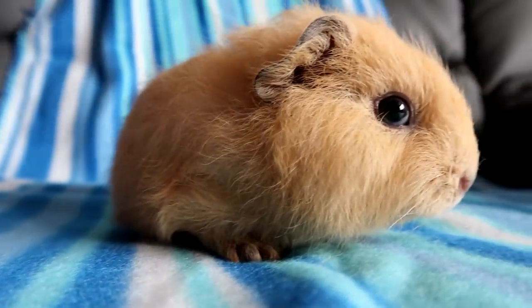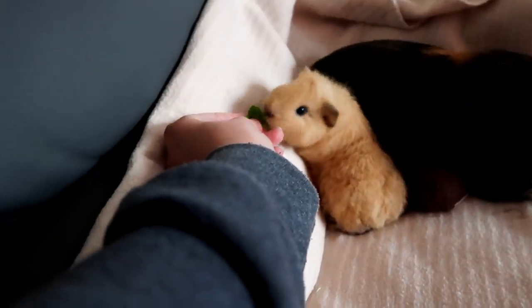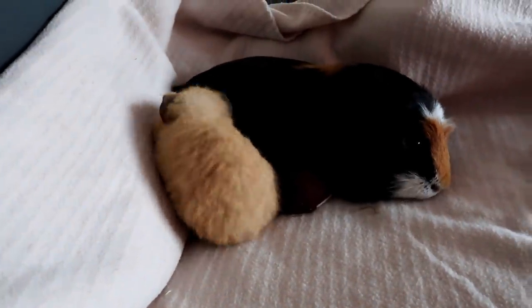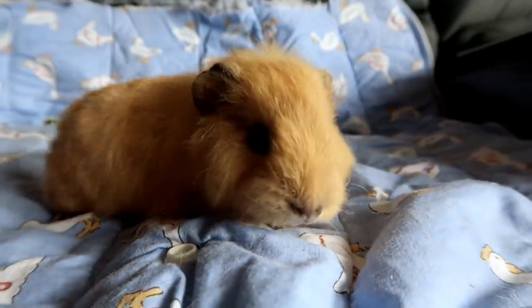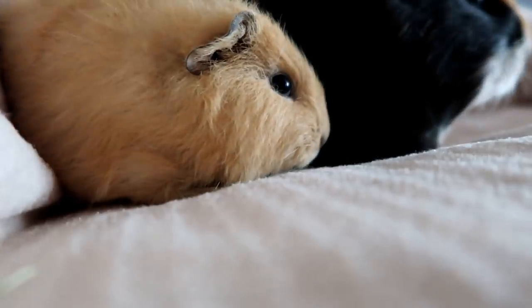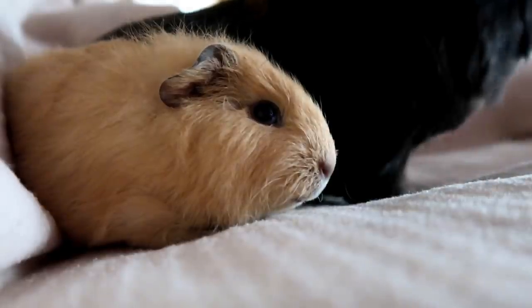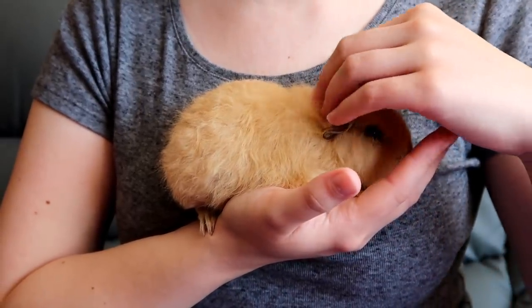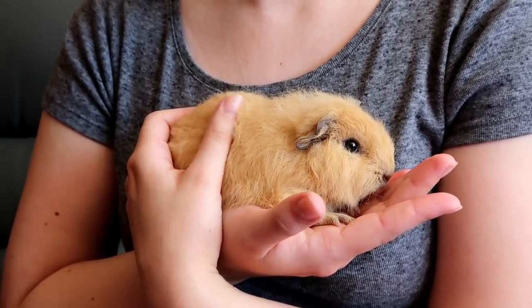One great thing about getting a guinea pig from a good breeder is that they're usually used to human interaction as well as interaction with other guinea pigs. Flynn here is just over six weeks old — probably about seven by the time you see this video — but he's already very confident and also very vocal. I didn't actually expect to get another guinea pig so soon. I found this breeder within about two days; she was like, hey come check out my guinea pigs, I've got a few males left. As soon as I saw Flynn in a photo I was like, that's the one for me, and then I met him and saw his temperament and how floofy he was and I was like, yes, this is the one.